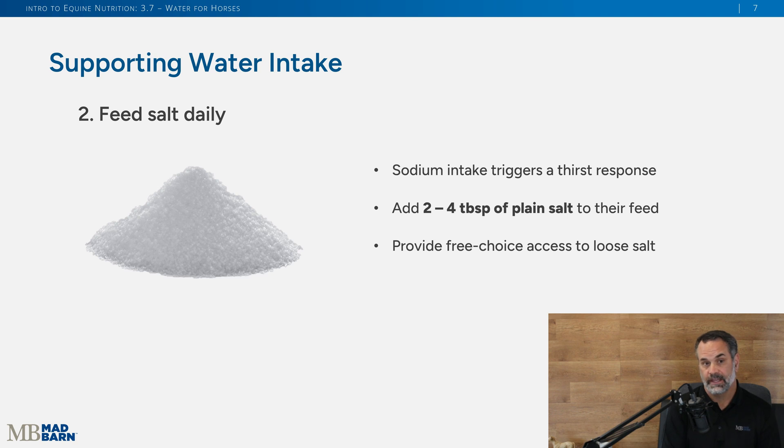You can feed salt daily — we highly encourage it because sodium intake triggers a thirst response in the horse. They're going to want to drink more. You can add two to four tablespoons of salt to their feed each day, and you can also provide loose salt free choice, which will support their hydration.